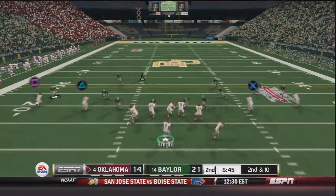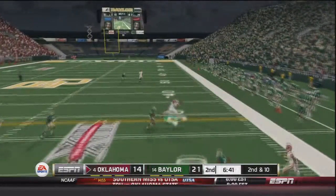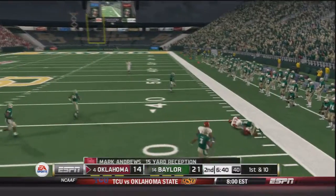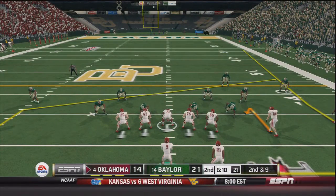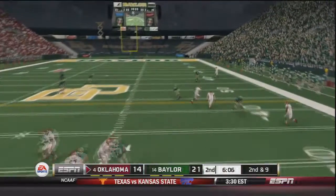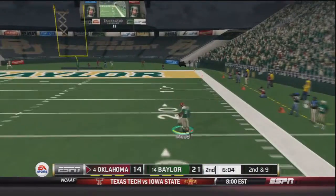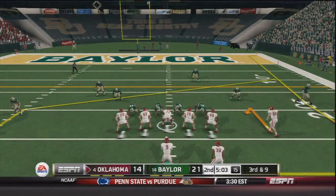Trevor Knight comes out with six and a half minutes to go in the second. Knight rolls out to his right side, throws and that's caught by Mark Andrews — first down, a 15 yard gain. Knight in shotgun on second and nine drops back going deep downfield — he's got an open man, that's Jeffrey Meade, down inside the 25 yard line, a huge gain for the Sooners.